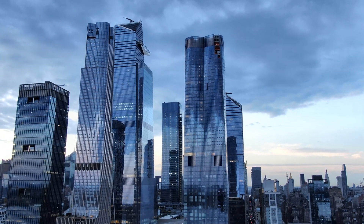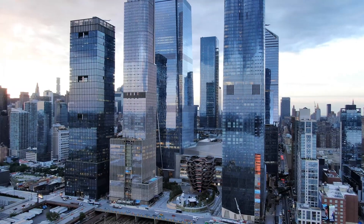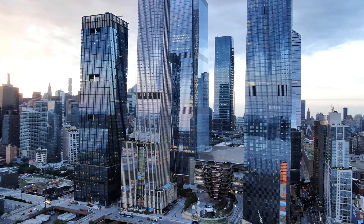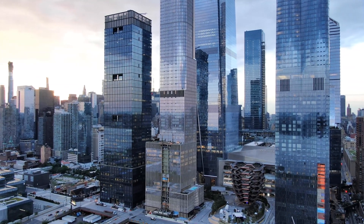Hudson Yards is the biggest $25 billion private real estate development in US history. The last development of this magnitude in New York was Rockefeller Center, completed 80 years ago.